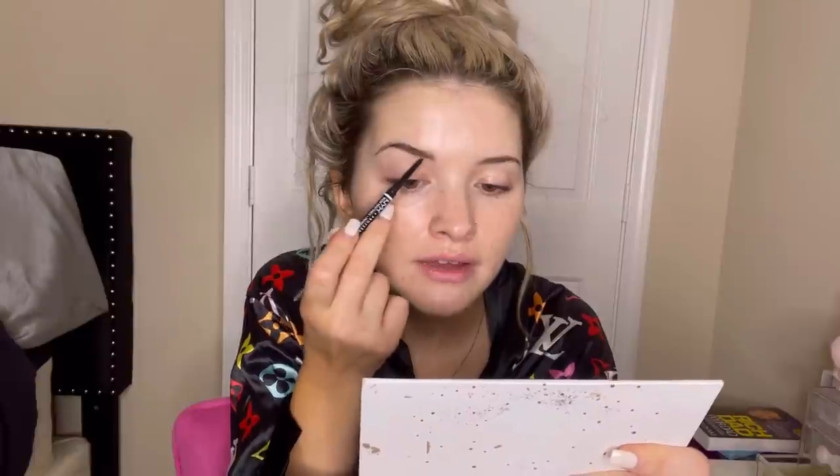It is so hard for me to film makeup tutorials because I use this mirror all the time and I feel like I can never successfully show you guys how I actually do my makeup, so if I'm looking down, I am so sorry. I just do light strokes in the front and then I do a very soft line on the bottom of my brow, and then I come over and do my arch.